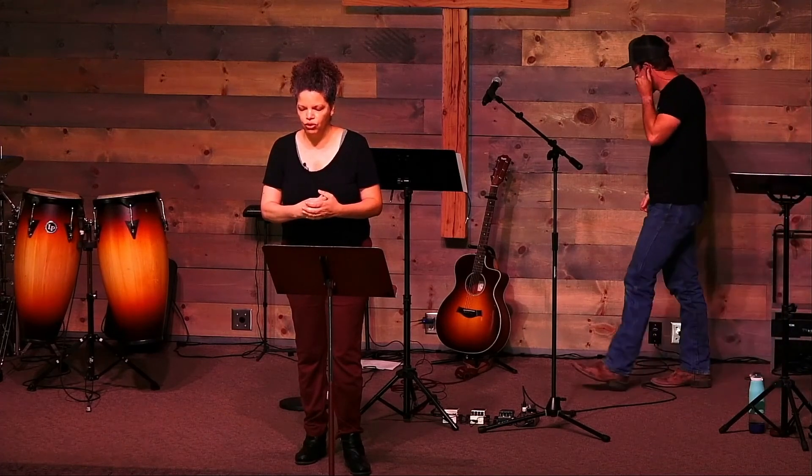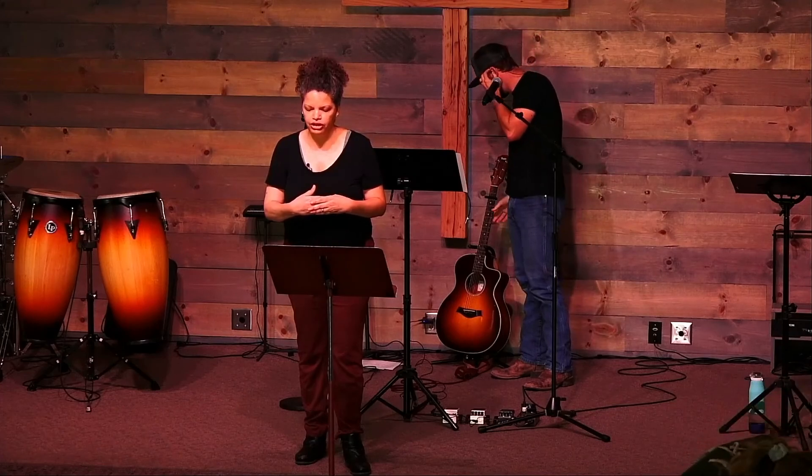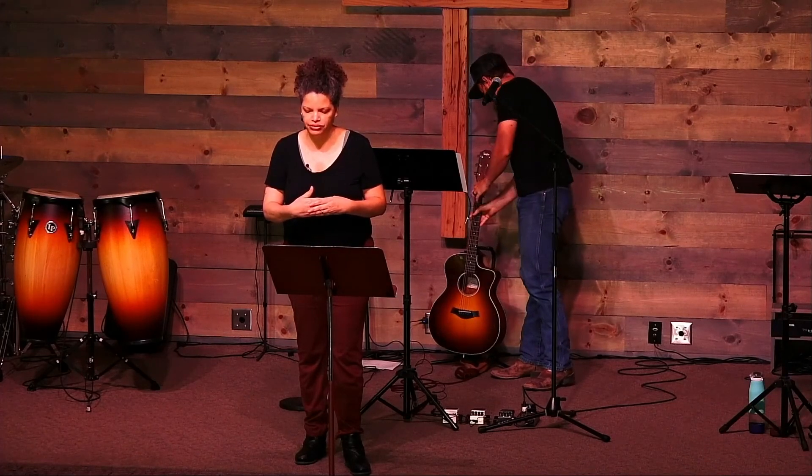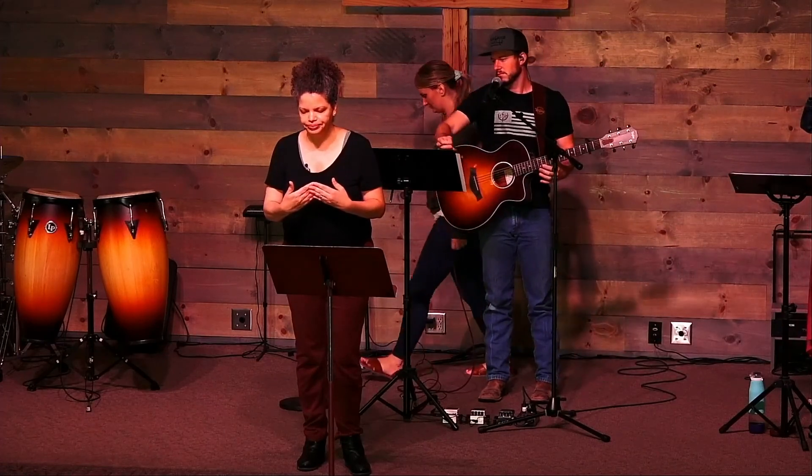I'm going to pray us out and invite the band up. Heavenly Father, thank you so much for your goodness and your words. Lord, thank you for encouraging us to encourage each other and to have that love for each other that you want for us. Lord, I pray for shalom on everyone here, everyone listening. Lord, you are so good. In Christ's name, amen.